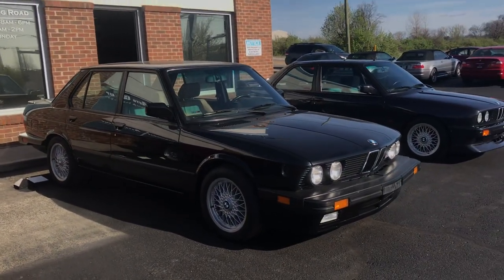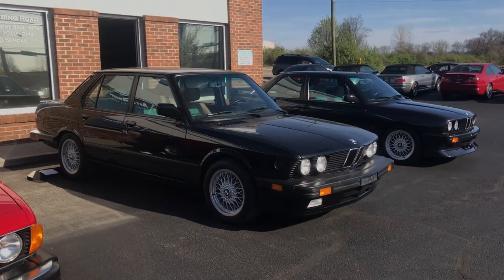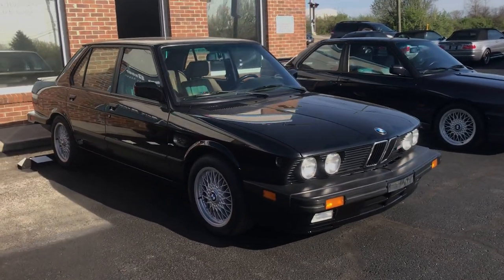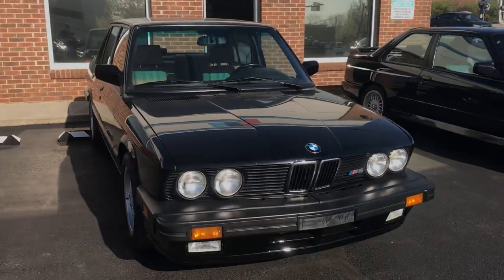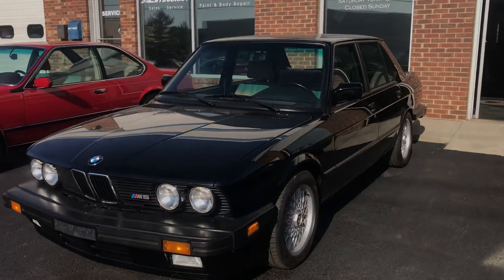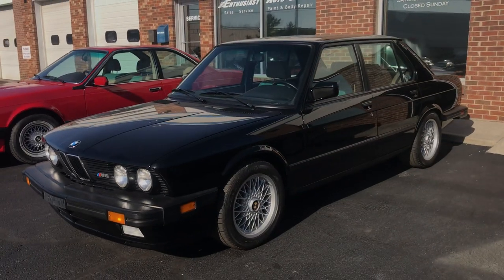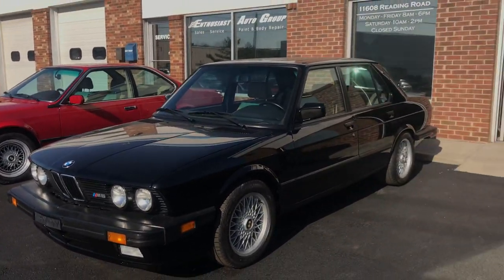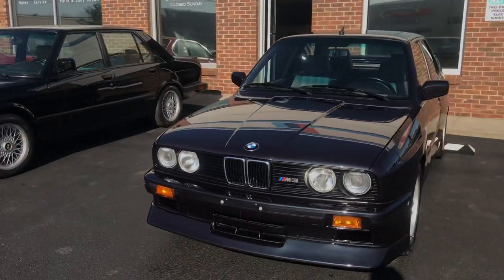An E28 M5 from New York that also just sold — 57,000 miles — going to a repeat client in Southern California. He actually bought our white/red E30 M3 with 8,000 miles to pair it with this one. So naturally I've got to give him a phone call tomorrow and see if he wants to buy an M6 so he can have the instant BMW collection including the M3.